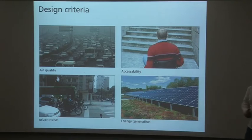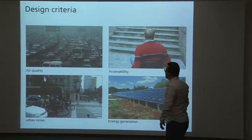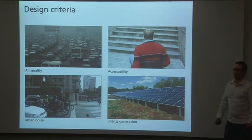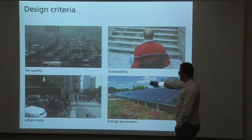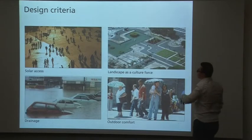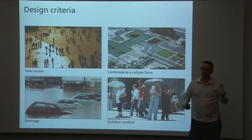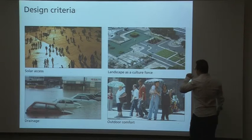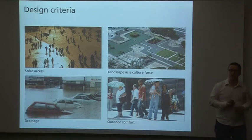Here we have some design criteria for the re-qualification of this urban fabric. The first one is air quality — pollution in São Paulo is terrible. Accessibility is also very difficult due to urban mobility challenges. Urban noise is a major problem because of traffic jams. Energy generation with PVs and solar collectors. Solar access, not only for PVs but also for people — São Paulo is a tropical city but we have problems in winter as well.